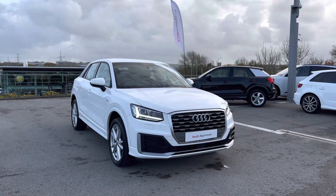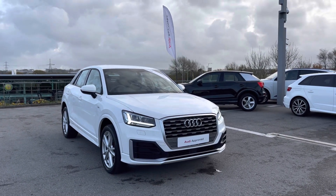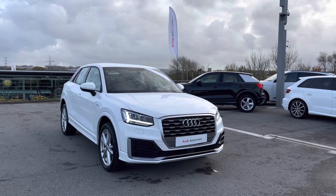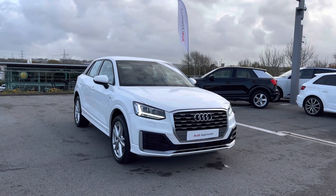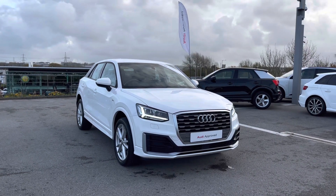Thank you for watching this video on this Audi Approved Q2 S-Line 1 litre petrol engine. As it is an Audi Approved car, you will receive a minimum of 12 months warranty alongside flexible finance packages. For a personal finance quote or to book a test drive, please contact us on 01254 868 216 — thank you very much for watching.